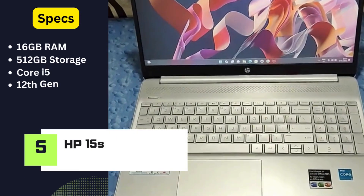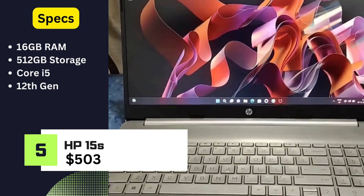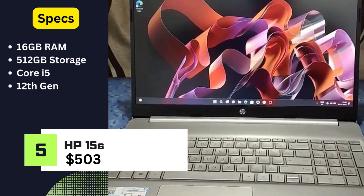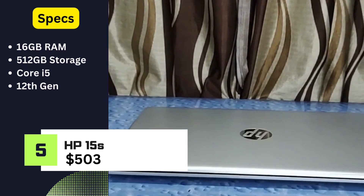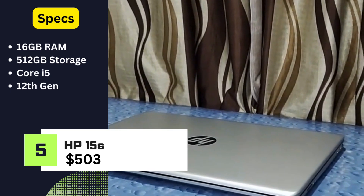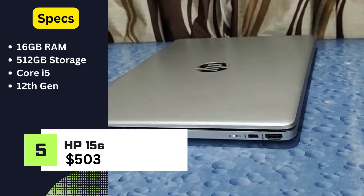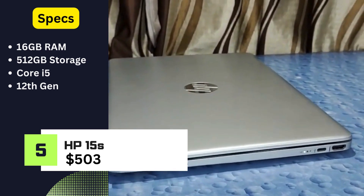HP 15s. With a budget-friendly price tag of $503, the HP 15s doesn't compromise on performance. Featuring 16GB RAM, 512GB storage, and a 12th-gen Core i5 processor, it's a reliable choice for everyday tasks and a great value for the price.